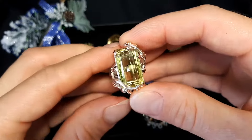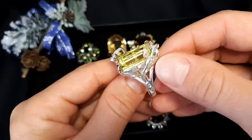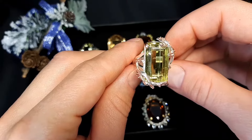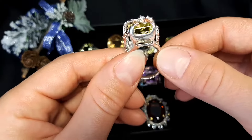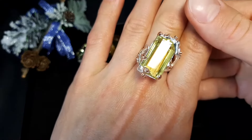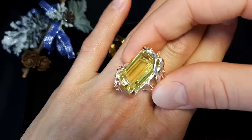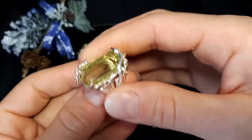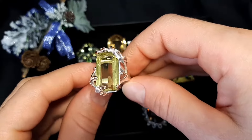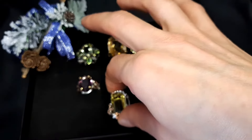This is also lemon quartz — 28 carat stone — with little zircon around for decoration. Multi-tone gold plating, sterling silver. Size 8 and a half, 18.6 millimeters, 14 grams. This ring looks very nice and beautiful. 88 euro or 100 dollars. Free shipping.